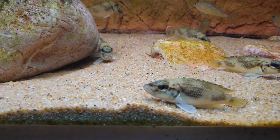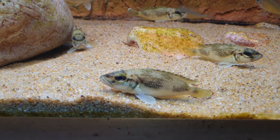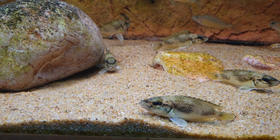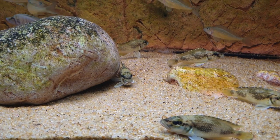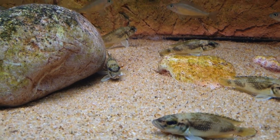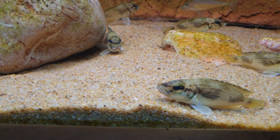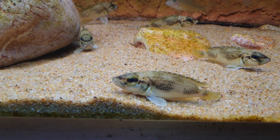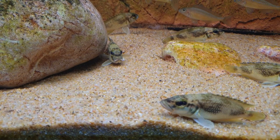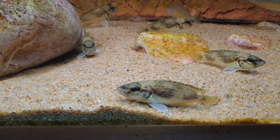This is Lepidiolamprologus lemairii from the Kigoma area. It becomes a bit bigger — the male becomes about 15 cm long and the female is a bit smaller, 12 to 13 cm. They are cave brooders — they breed in caves. Most Tanganyikans do that. It's a pretty static fish — it saves its energy most of the time. It's a carnivore fish.